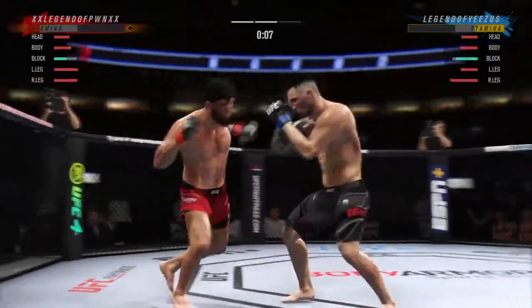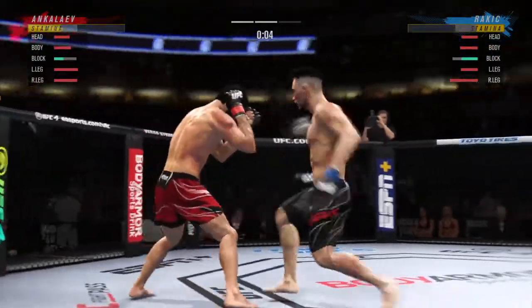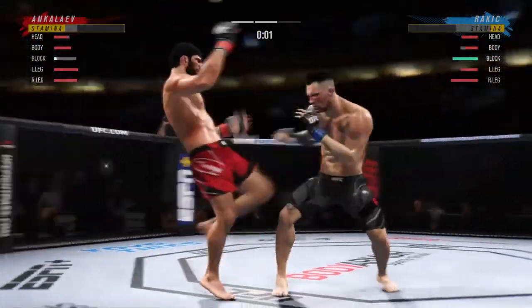That left hand has been there at times, not on that attempt. A nice job there defensively to close out the round.